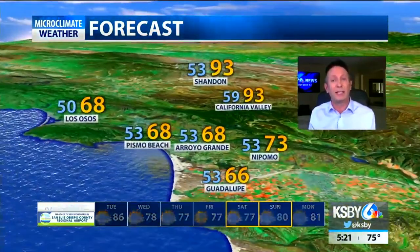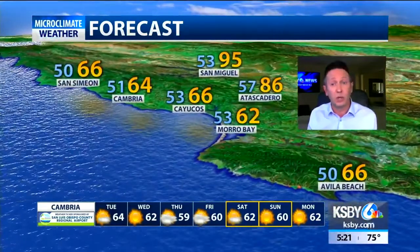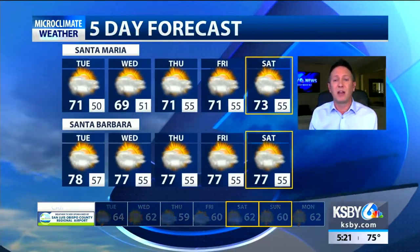So 92 in Paso Robles tomorrow — it's over 100 right now, so that's a big cool down. 77 in San Luis; it was 90 in San Luis today. Santa Ynez Valley temperatures in the 80s, South Coast temperatures in the 70s, the Cuyama Valley into the 90s tomorrow. The beach is still in the upper 60s, North Coast beaches in the lower 60s. And the trend in the extended is definitely down.